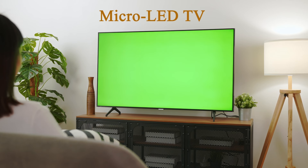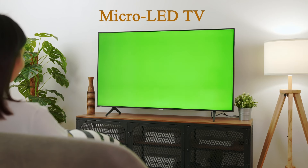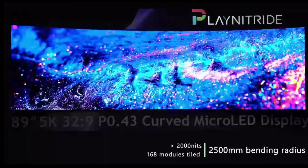With the advancement of this technology and its many advantages, the world's most prestigious brands such as Samsung TV and LG TV have used it in their products. For example, recently during the CES 2024 exhibition, Samsung and LG brands unveiled TVs with this technology.